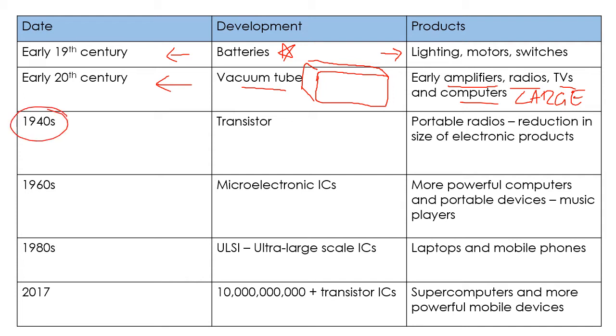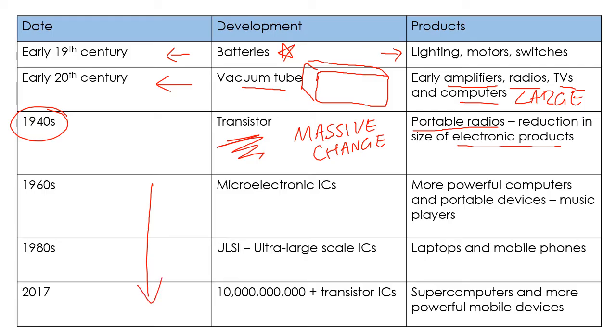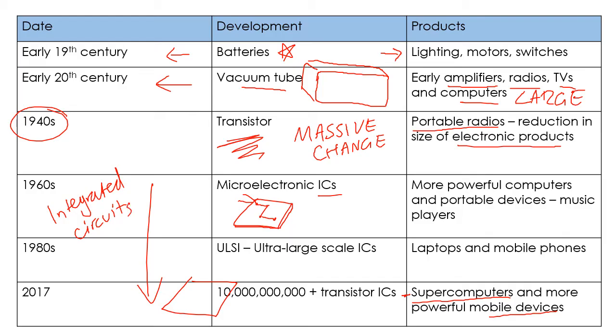If you remember only one of these: in the 1940s, the transistor came in, and this was a massive change. It basically means that things could be much more portable, and there was a massive reduction in the size of electronic products — that's one of the biggest ones. Nowadays you can see that integrated circuits — think of a circuit board, you might have made one in Key Stage 3 — started with just a few connections, but now they have millions of components and are being used to make supercomputers and really powerful mobile devices. The improvements in integrated circuits and circuit boards has seen the development of much more powerful portable products.